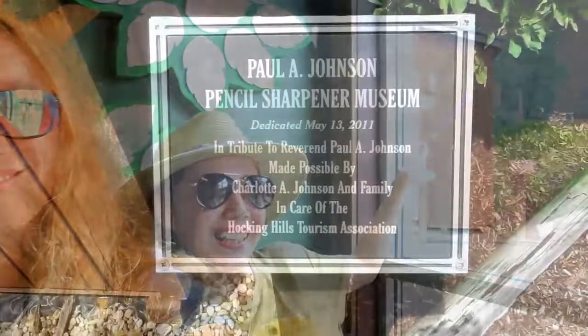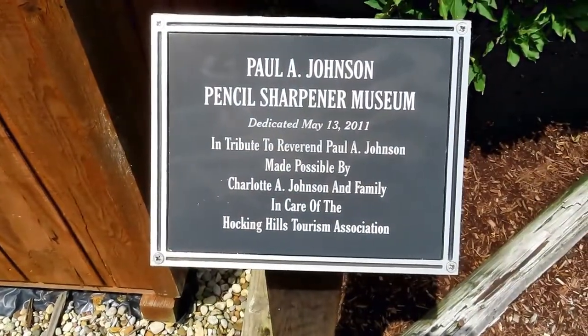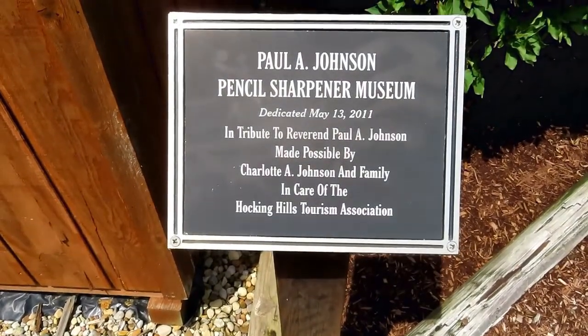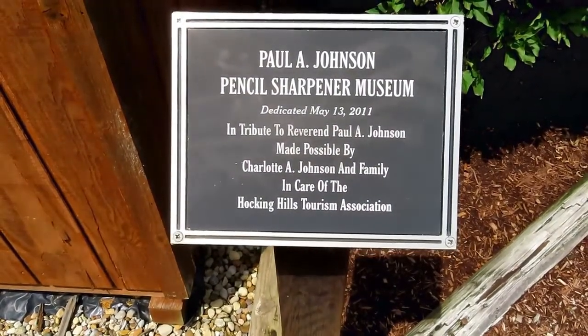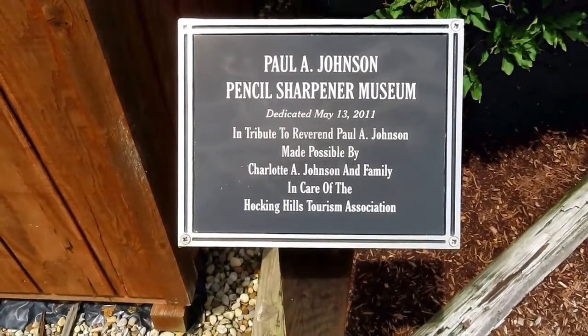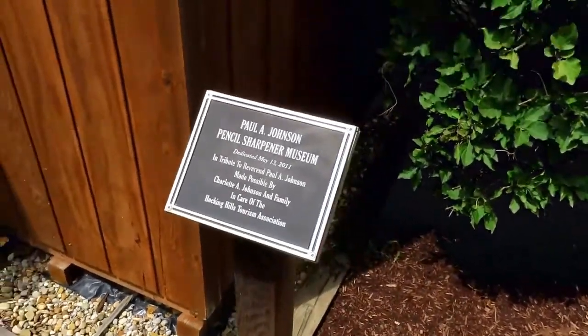We're at the pencil sharpener museum and it was Paul A. Johnson's — dedicated May 13, 2011, in tribute to Reverend Paul A. Johnson, made possible by Charlotte A. Johnson and family in care of the Hawking Hills Tourism Association and the museum.